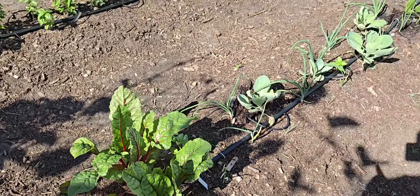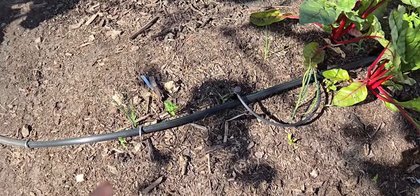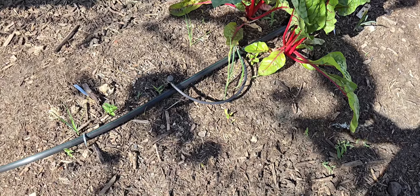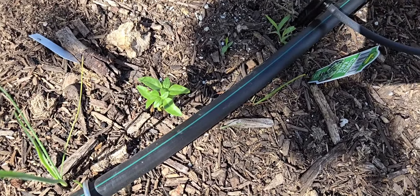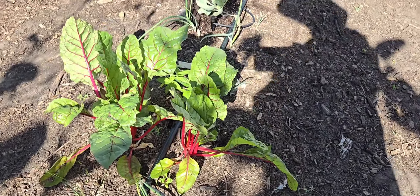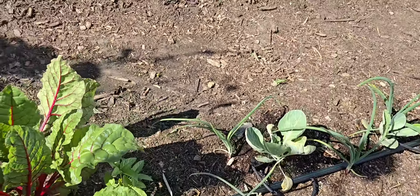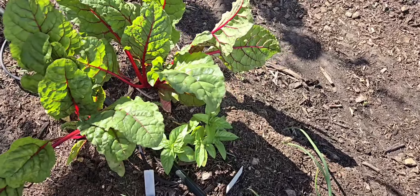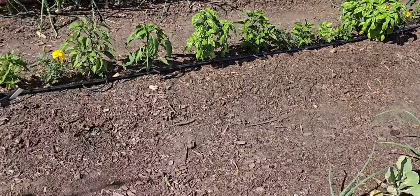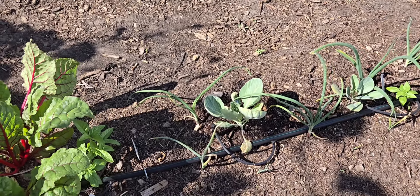This is that row right here. The leeks are not doing great but at least they're there. Look at how stunted that basil is. But the swiss chard, since I started harvesting it, has done beautifully — and the basil behind it is doing okay-ish, but nothing like the basil over in the other area. Something about this row — even the onions are small.